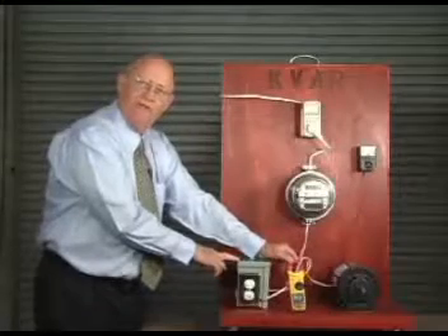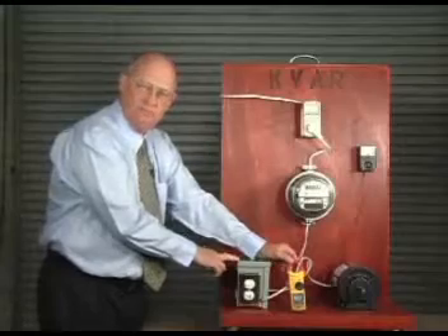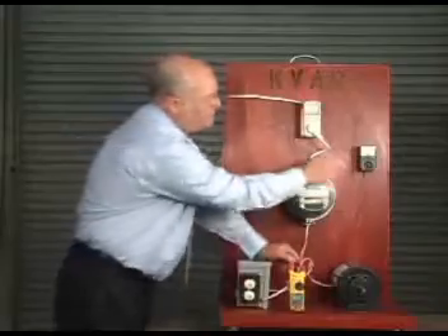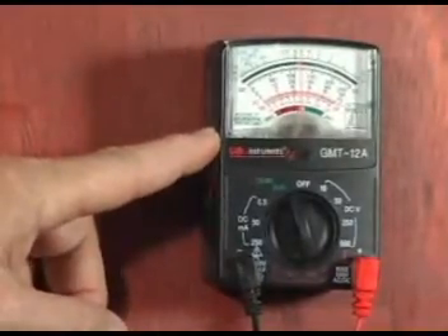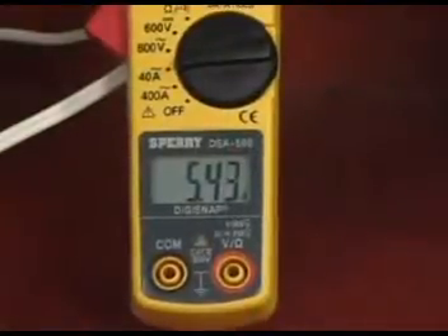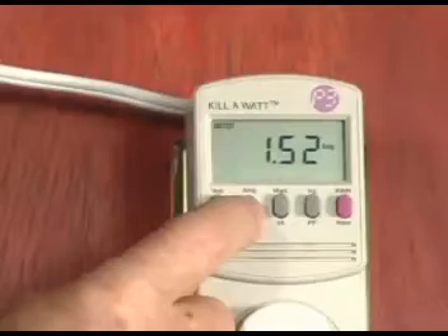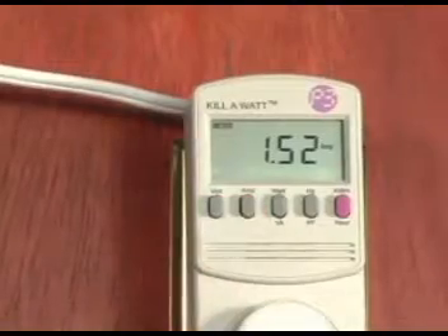In this box here we have the KVAR unit, the KVAR system, and when we turn this on, you can see that the volts and the amps remain the same going to the motor. But from where we have it installed, going back up here, you can see that it's changed.